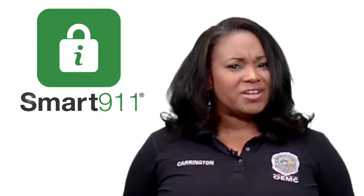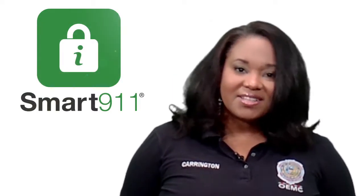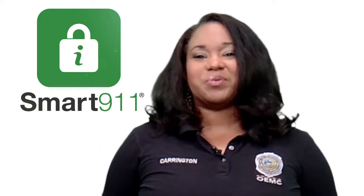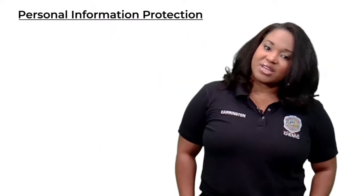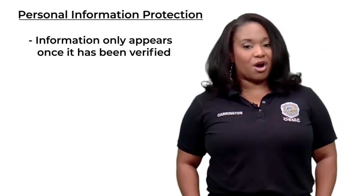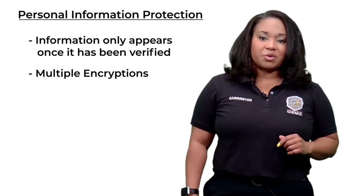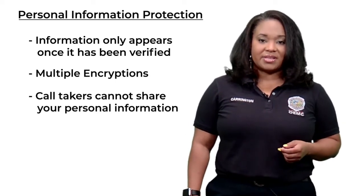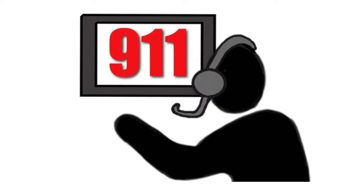Remember, Smart 9-1-1 is secure. Call takers and emergency personnel can only see a profile when the resident makes a 9-1-1 call. This information is only made available once it has been verified through Smart 9-1-1. All the data collected is encrypted at every level and is not shareable by call takers. This information in your profile remains on screen only during the 9-1-1 call.